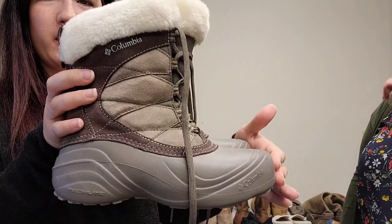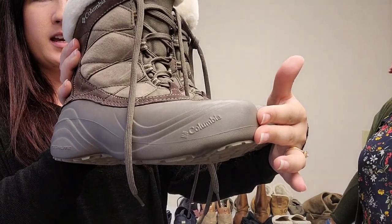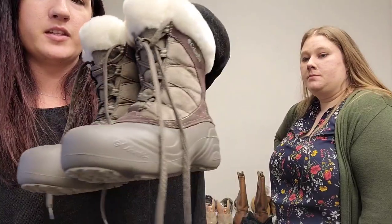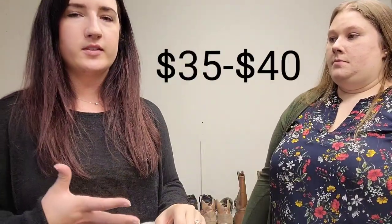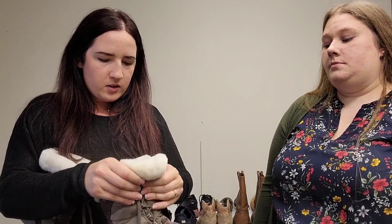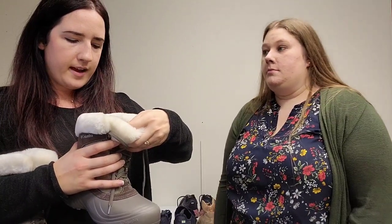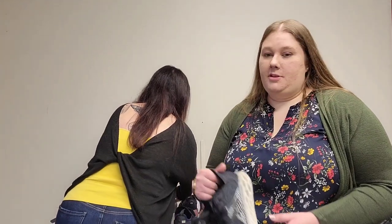Moving along with the winter theme, these are a pair of women's Columbia boots. Sometimes when stuff is in really great condition and it's a substantial brand, if I look on eBay and don't see much, I'll go to Poshmark and find a lot more — some brands do better on each platform. These are basically brand new Columbia women's boots, style name Sierra Summit. On Poshmark they were doing really good — these should sell for about $30 to $35. Women's size seven and a half, practically brand new.